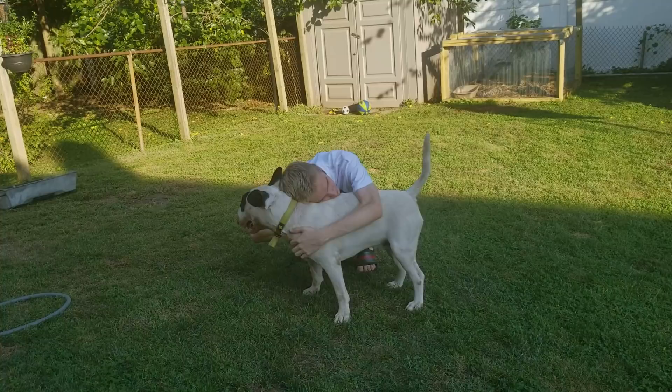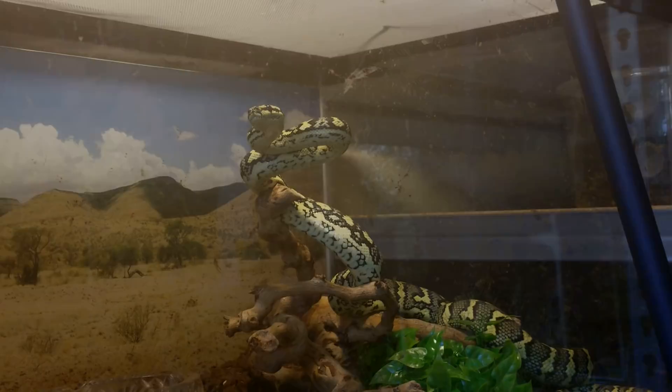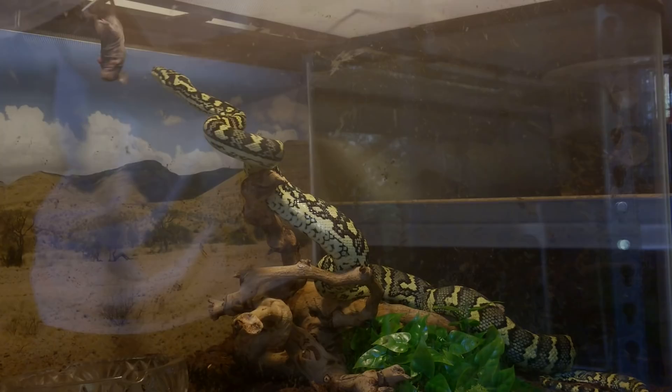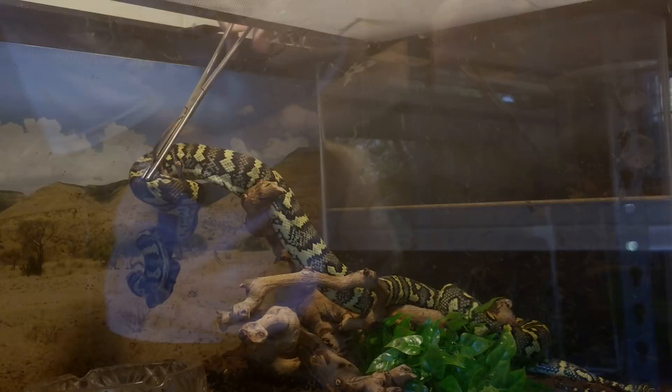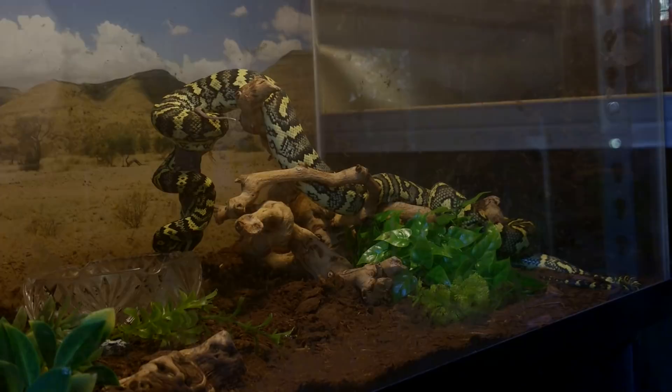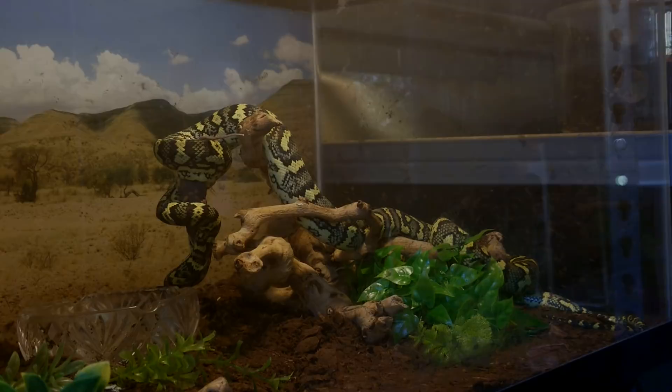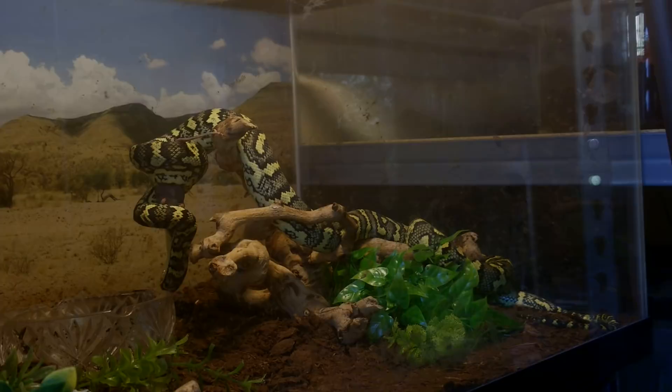Here we're going to feed my jungle carpet python a mouse. She is a great eater, so as soon as I stick this in she's gonna grab it — and there we go, it already grabbed it. It's constricting it with crazy force. I don't really handle this one too much, but she is tame. You can actually see me holding her in my April 2017 reptile room tour. She's about five feet long and she's very beautiful.